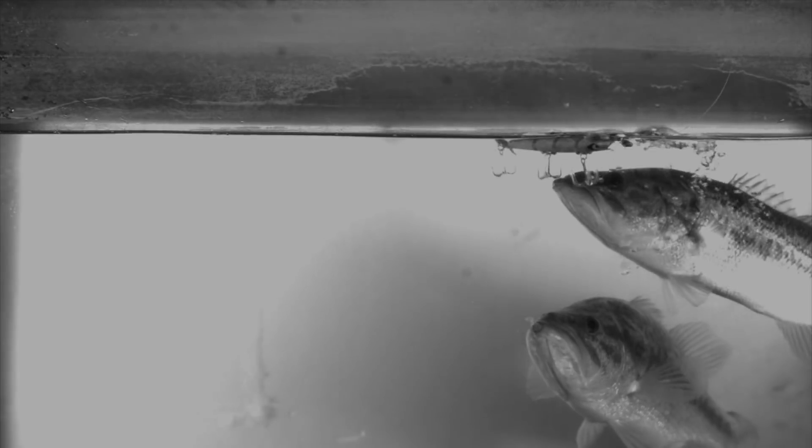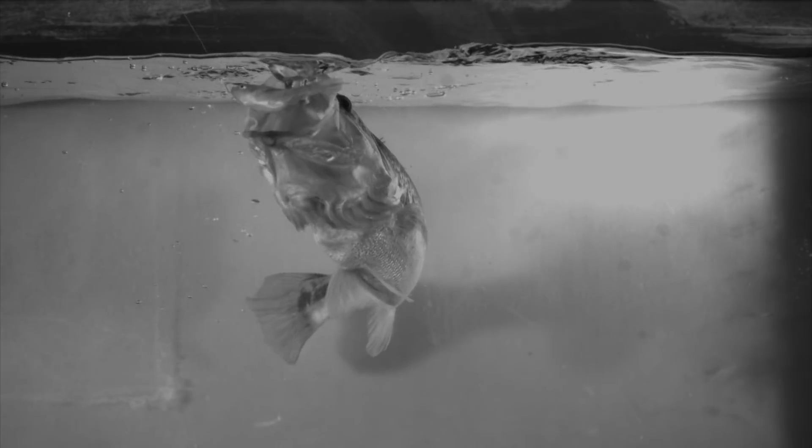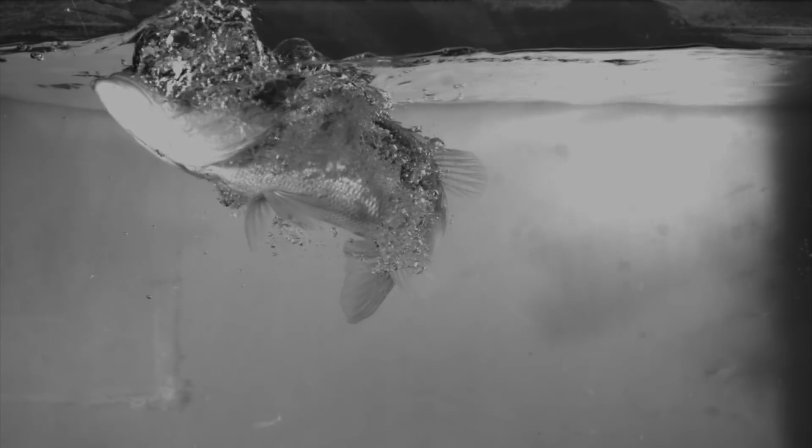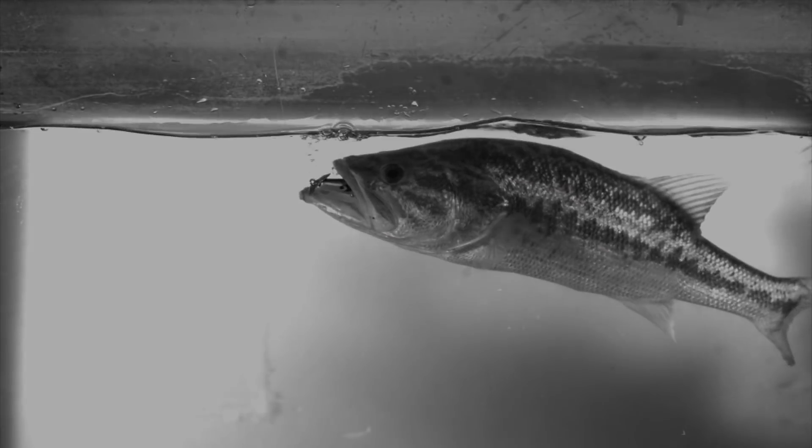That's because the length and rigidity of the bait prevents it from entering the mouth. Natural prey fold when they get sucked in by a bass. So if you hear a slurping sound, that's a good sign, and the bass probably has the bait in its mouth.